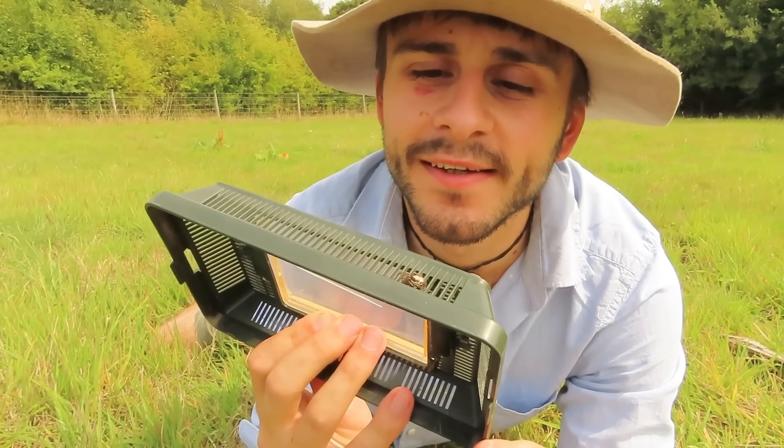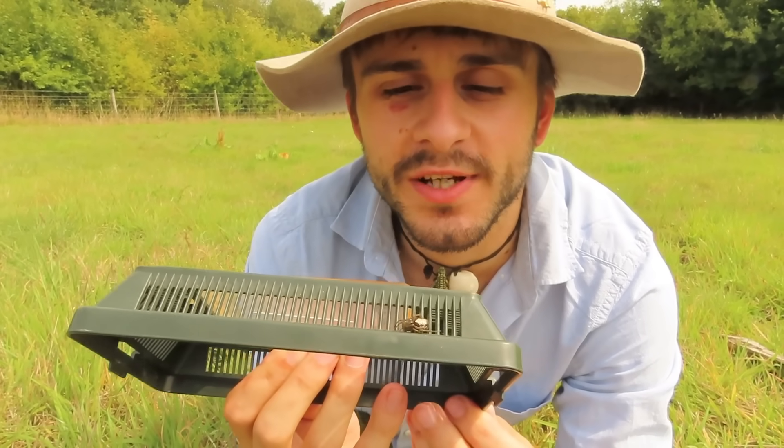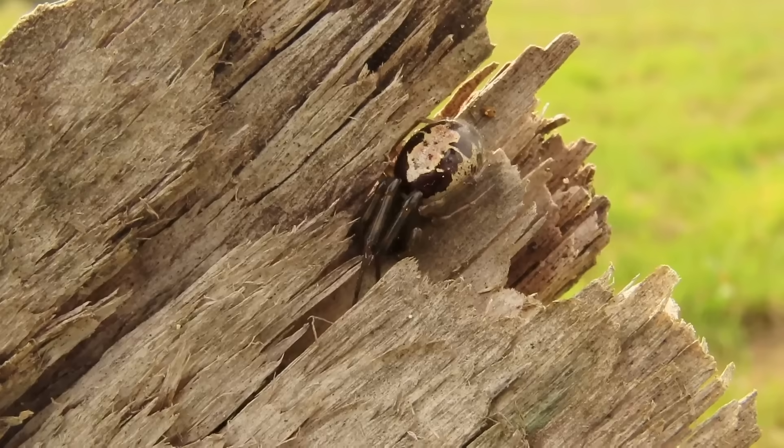This tiny little gal here is the most venomous spider in the country — the noble false widow.